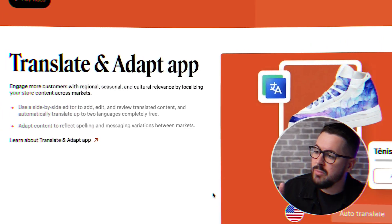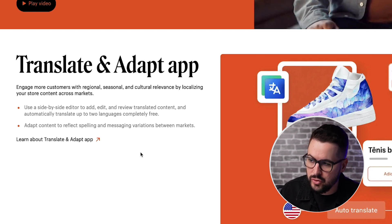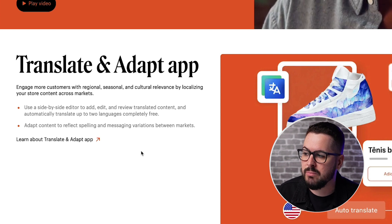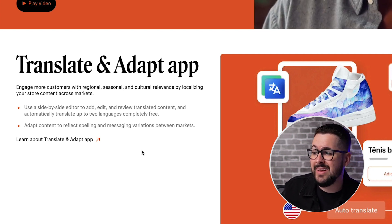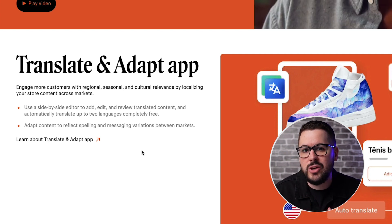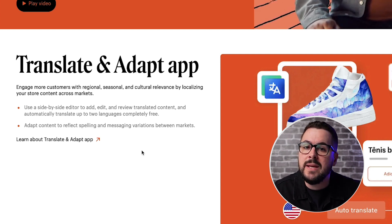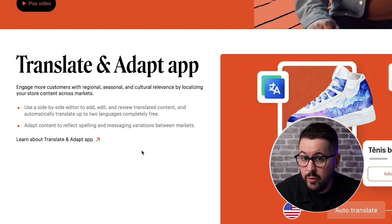One of the things I've noticed on the Shopify Editions website is the focus on going global with your selling. I'd encourage you to check out all of the features they're coming out with to help you sell globally much easier. One of those is the Translate and Adapt app. It says engage more customers with regional, seasonal, and cultural relevance by localizing your store content across markets. Use a side-by-side editor to add, edit, and review translated content — this app will translate content for you and you can approve or edit it, allowing you to sell in more markets globally.